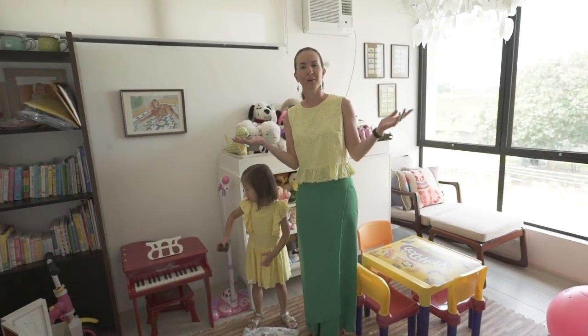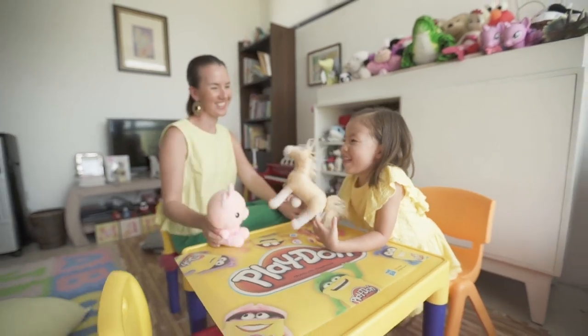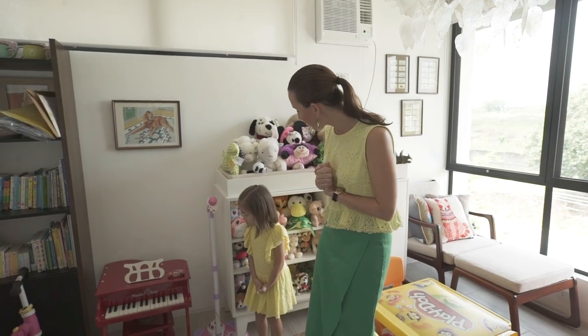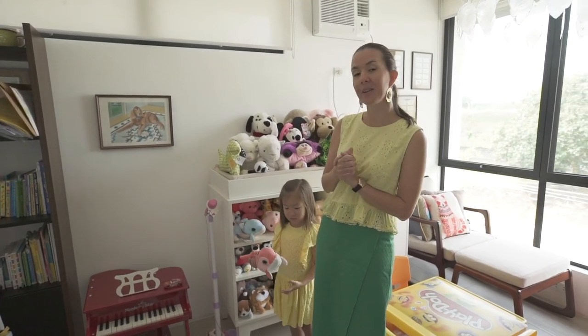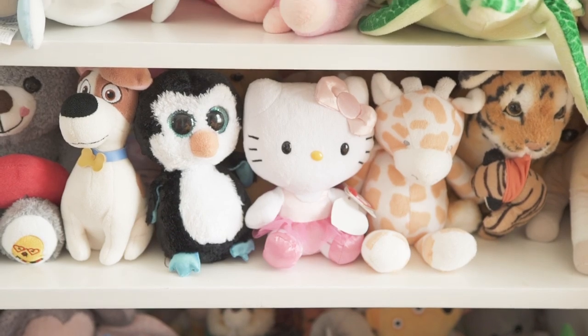Welcome to Manuela's playroom — this is Manuela's favorite place in the house. She spends most of her mornings and afternoons here. Manuela's favorite thing to do is sing and dance, and she really, really loves animals. Let's head on downstairs because I have a little surprise that I would like to prepare for Manuela.